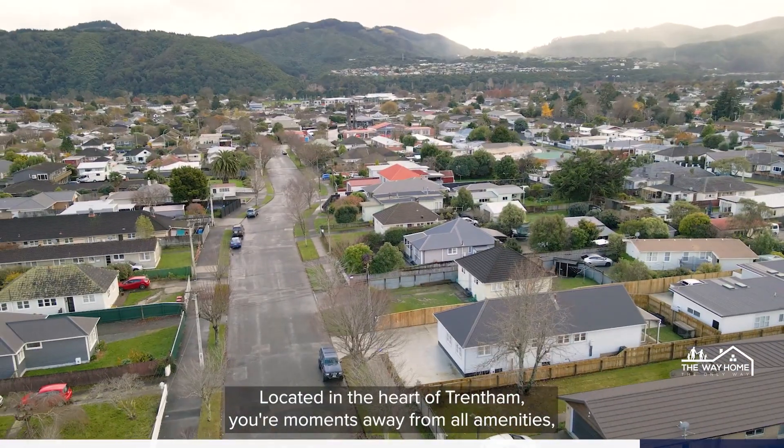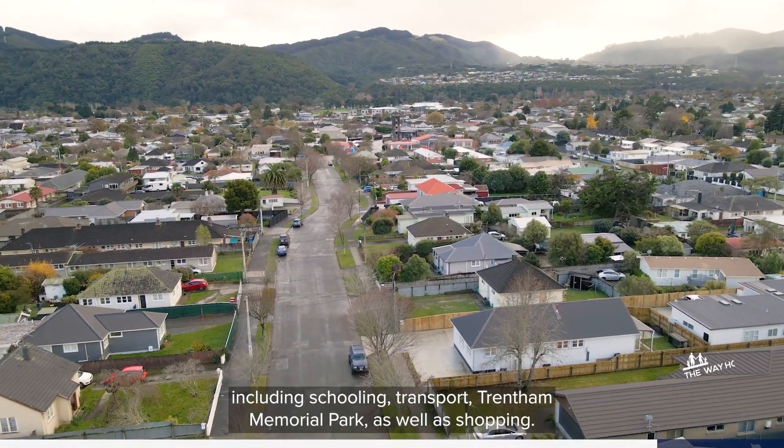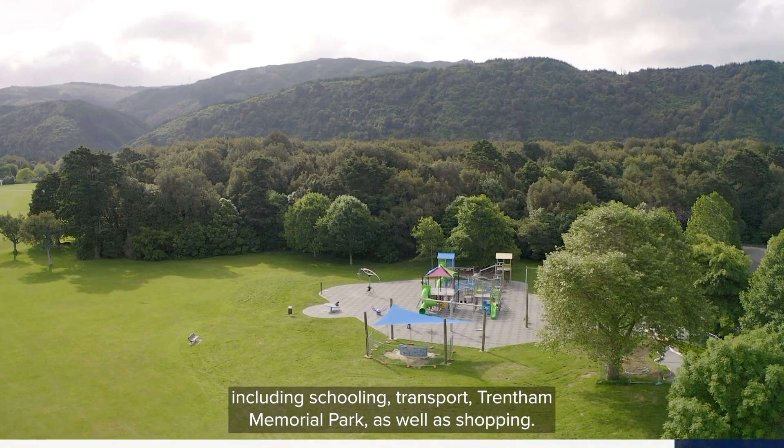Located in the heart of Trentham, you're moments away from all amenities including schooling, transport, Trentham Memorial Park as well as shopping.